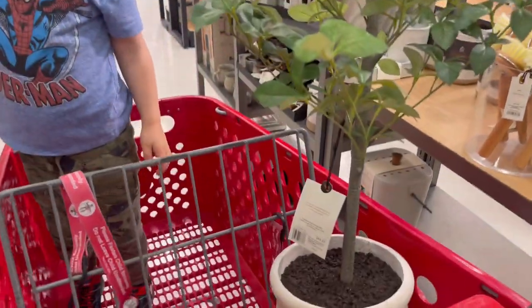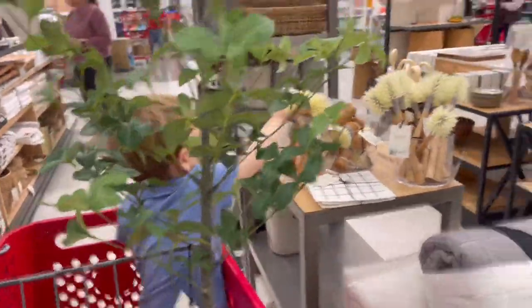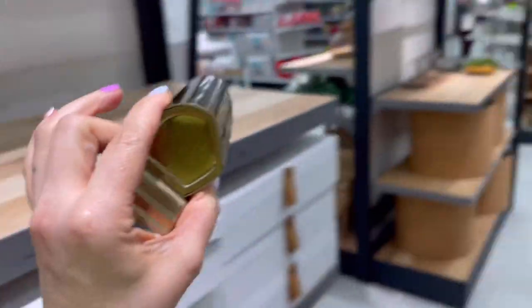So that was really fun. Do you like the tree? Is it cute? It's so pretty, huh? Look how adorable that is.